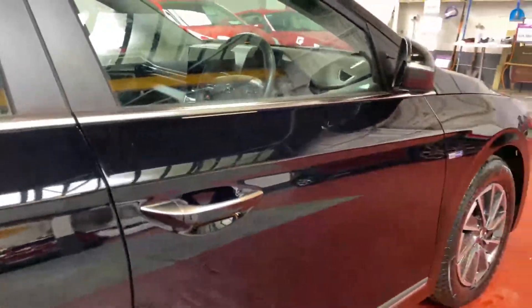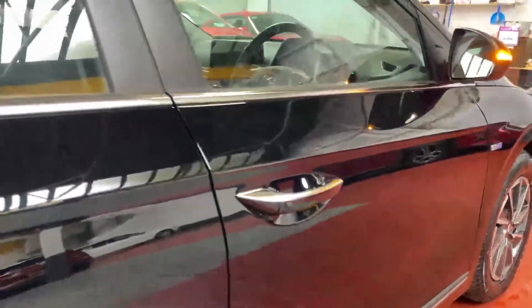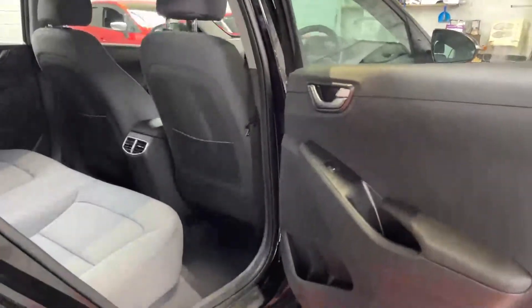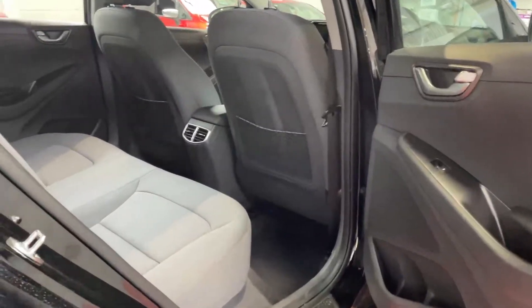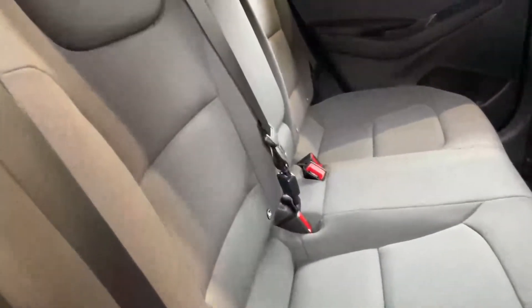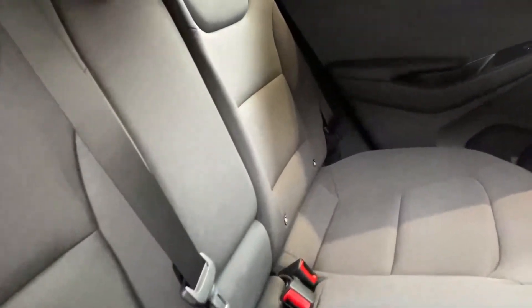It's got a keyless entry and exit system — the mirrors will fold in once you hit the button on the doors, as long as you have the key with you of course. One-touch electric windows all around, and it's got a lovely interior — a denim-style interior that's a really nice, bright colour that brightens up the cabin.